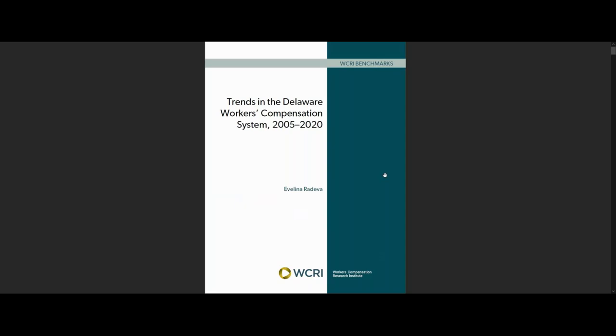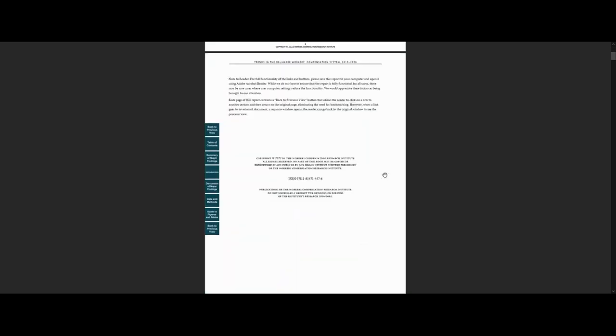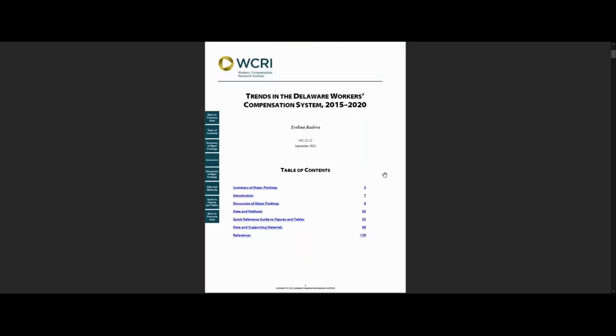Let me show you how you can use this study. First, open the report and go to the table of contents. From this page, you can jump to many parts of the study. You can also use the square buttons on the left-hand side of the page.